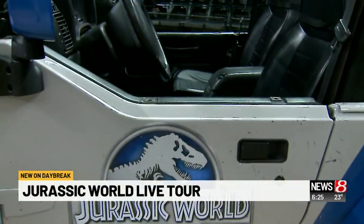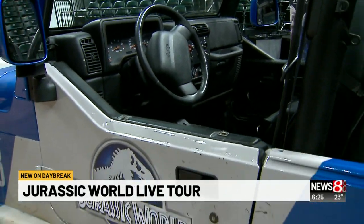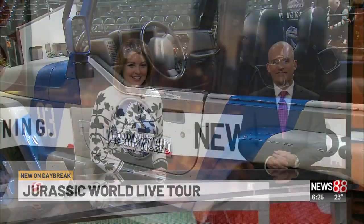Today — Saturday all day and Sunday as well. Terrific. And you can get the tickets at JurassicWorldLiveTour.com. I'm glad you put that in. Back to the studio. Very cool, all inside our own Banker's Life Field House this weekend.